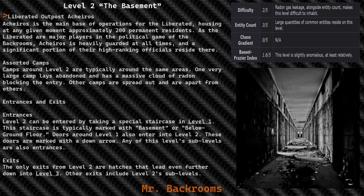Liberated Outpost: Arrows. Arrows is the main base of operations for the Liberated, housing at any given moment approximately 200 permanent residents. As one of the Liberated's major players in the political game of the Backrooms, Arrows is heavily guarded at all times and a significant portion of their high-ranking officials reside there.